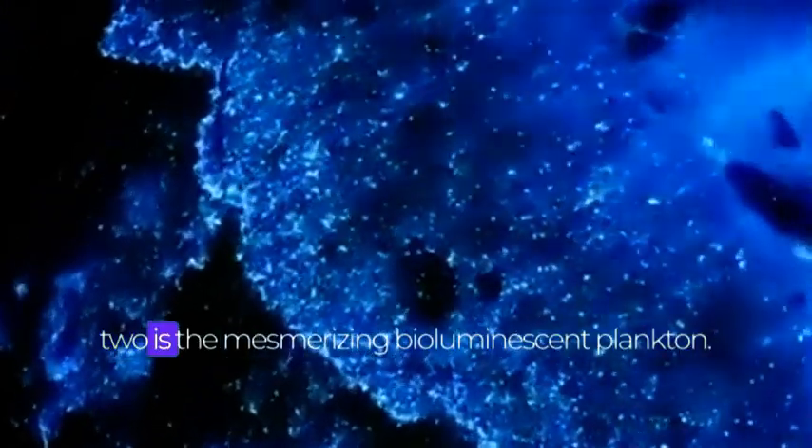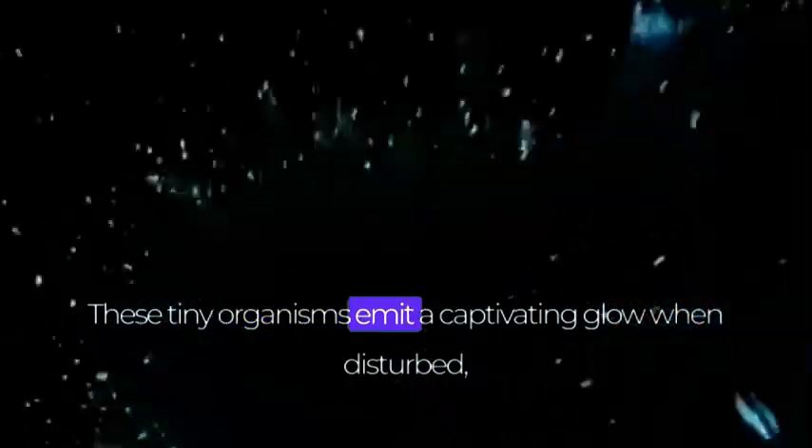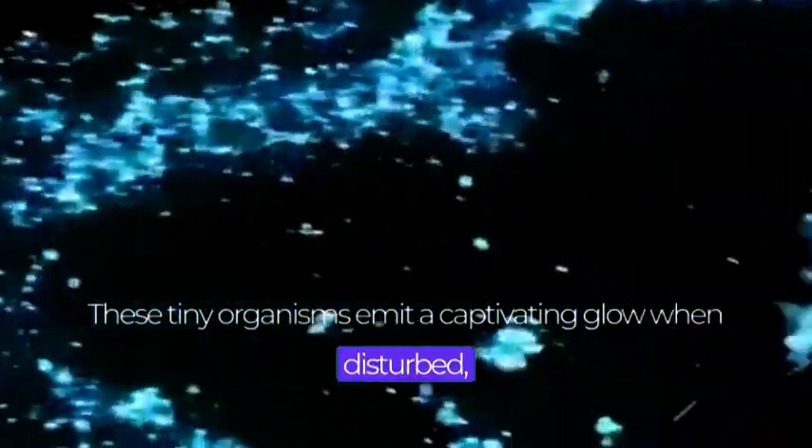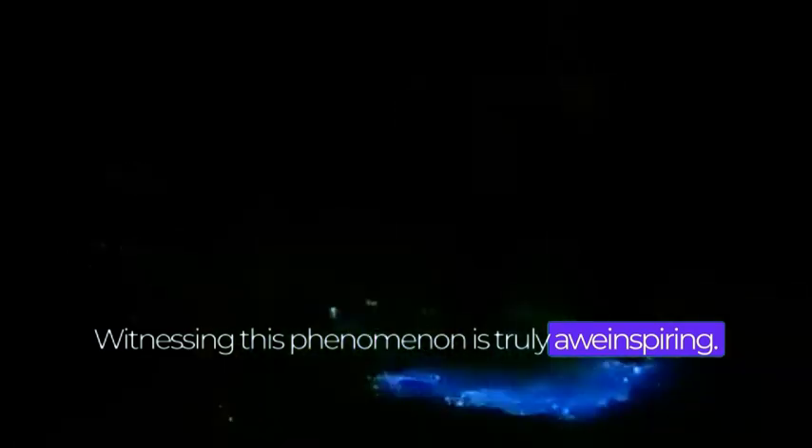Penultimate on our list, at number 2, is the mesmerizing bioluminescent plankton. These tiny organisms emit a captivating glow when disturbed, creating a breathtaking light show in the water. Witnessing this phenomenon is truly awe-inspiring.